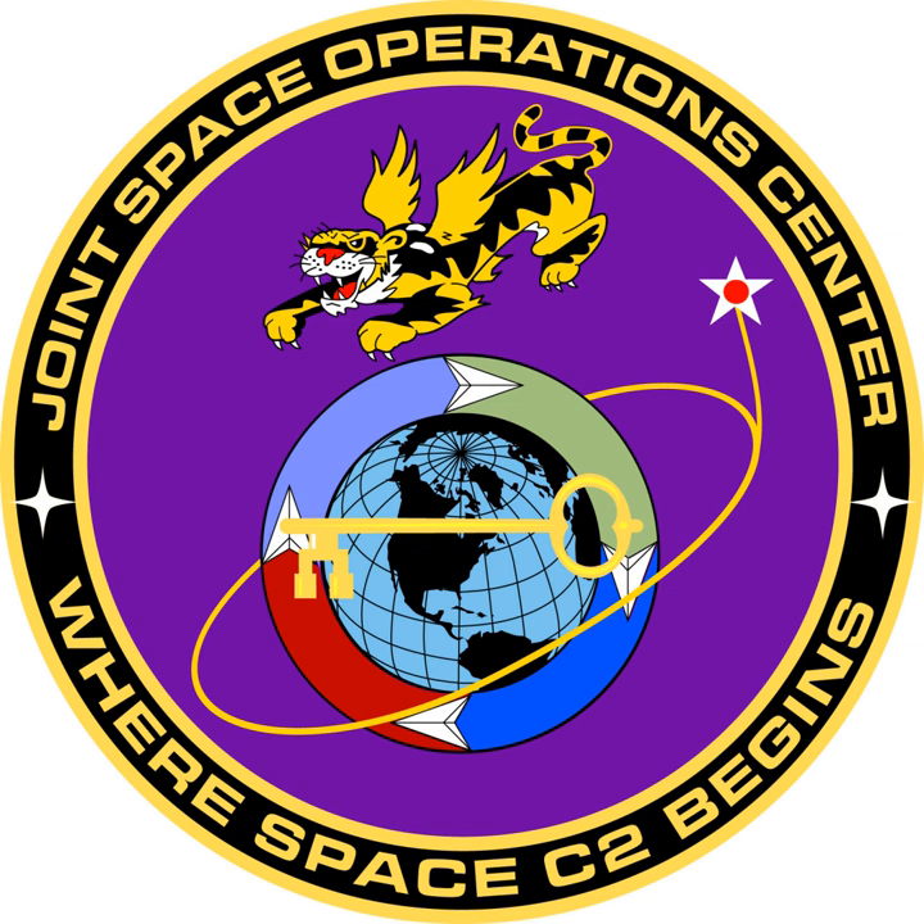In July 2018, the Joint Space Operations Center transitioned to the Combined Space Operations Center during a ceremony at Vandenberg Air Force Base on July 18, 2018.